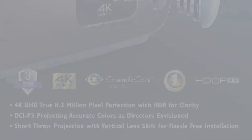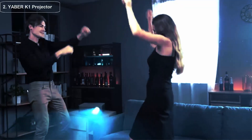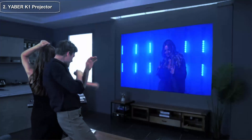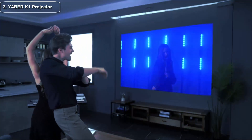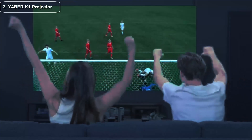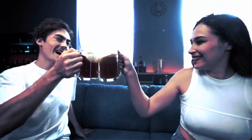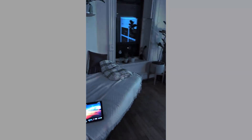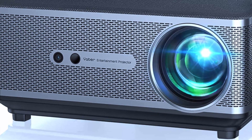Top two: the Jaber K1 Projector — 650 ANSI lumens, a high quality home theater experience. When it comes to home entertainment, a good projector can make all the difference. The Jaber K1 boasts 650 ANSI lumens of impressive brightness, meaning that even in a well-lit room you'll still be able to enjoy crisp and clear images.